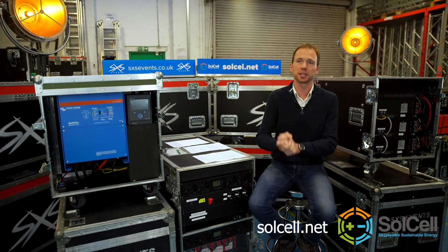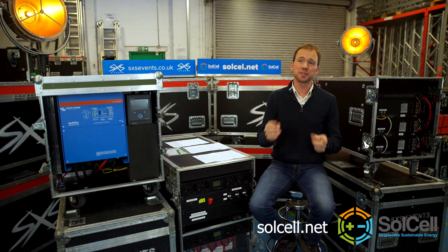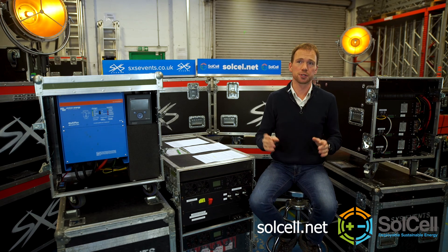But I've just used some technical words — kilowatt and kilowatt hour. We have to define them for you to understand how SolCell works.